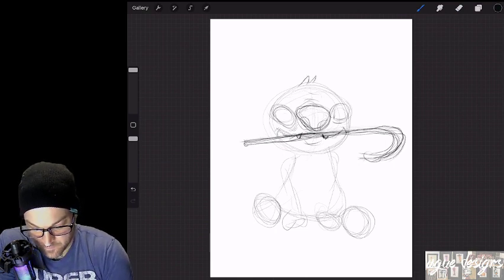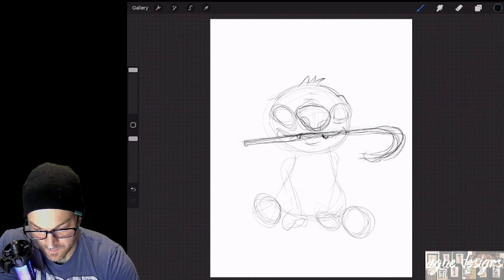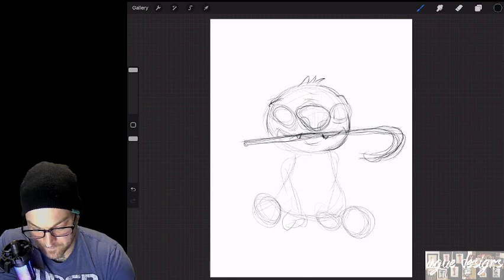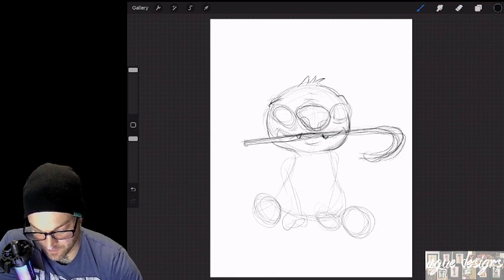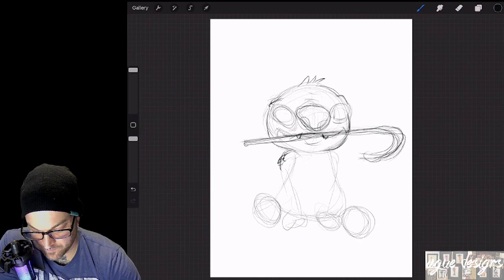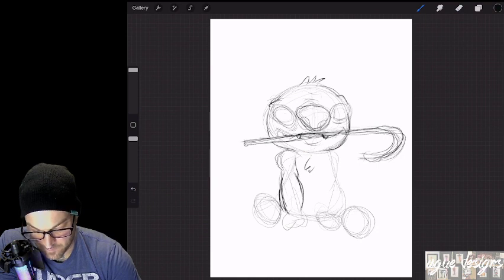Stitch has some cute little hairs on the top of his head here. Give him his little eyebrow lines, and I'm thinking a candy cane in the mouth and then maybe a Santa hat. I don't want to just put a Santa hat on everything and call it a Christmas drawing, but it really does make it a Christmas drawing when you add a Santa hat. His shoulders are going to be a little furry, and his arms kind of puff out with some bigger forearms.